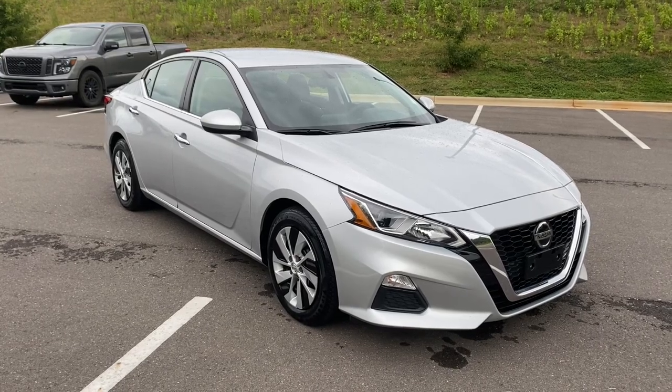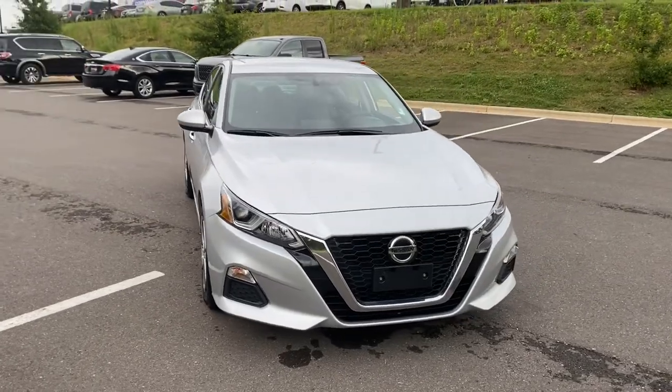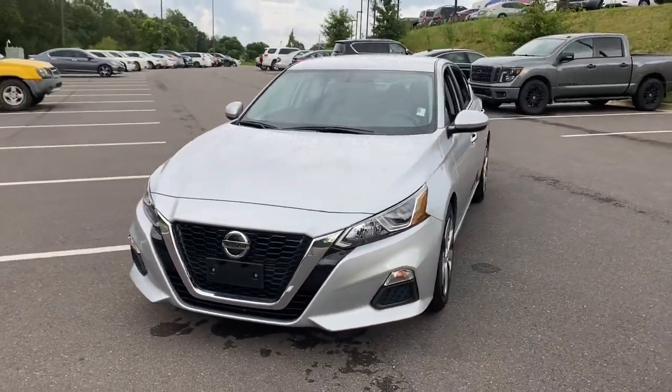Get into a car with value. 2019 Nissan Altima. This vehicle still has fewer than 50,000 miles on the clock, so it won't last long.